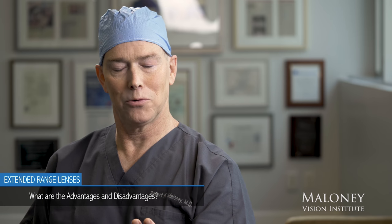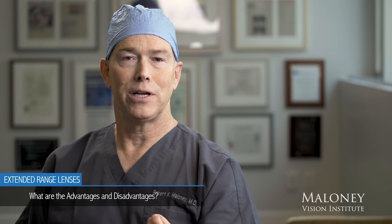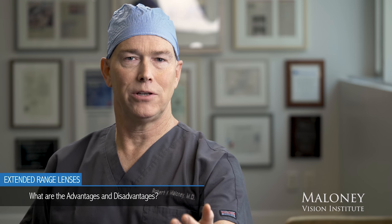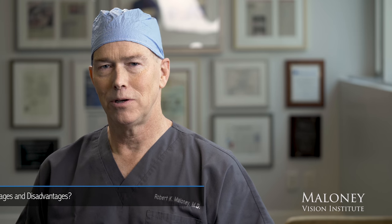It works out to about here, but at this range you'll still need some help. The extended range lens is great for people who want excellent distance vision and a greater range of vision, and are still willing to wear reading glasses to read up close.